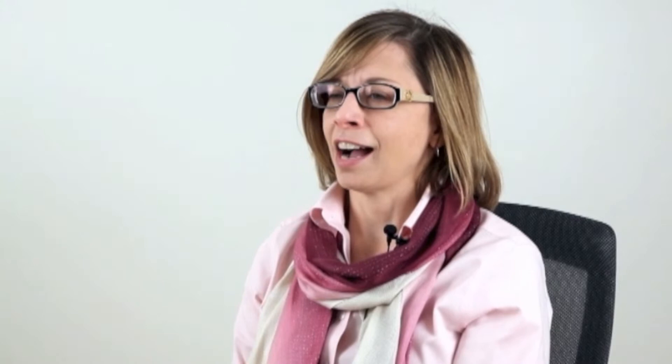Medical illustration demands a high interest in science and art. So if you are fortunate to love both of those things, I encourage you strongly to seek out this profession.